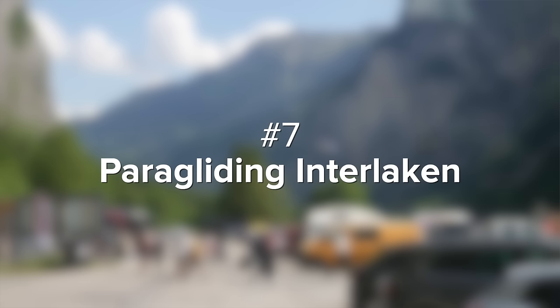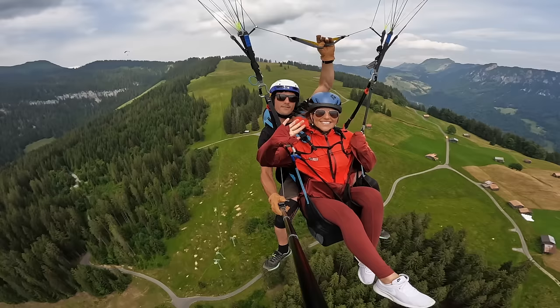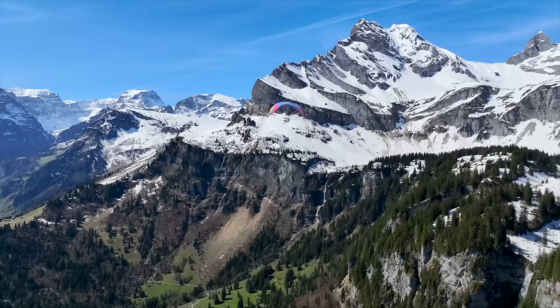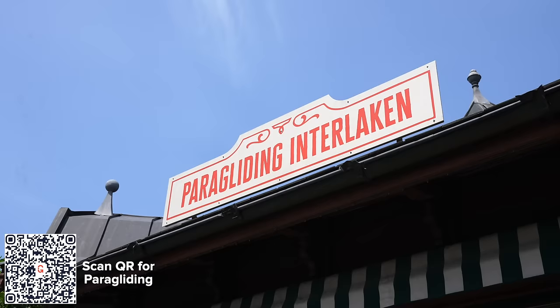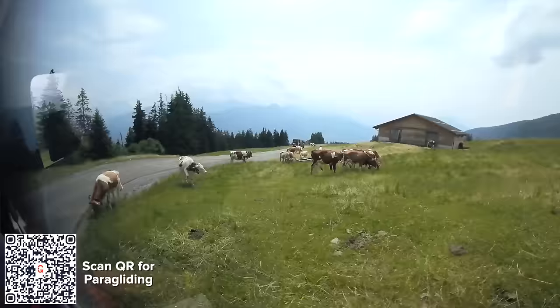Now onto number seven, paragliding over Interlaken. Paragliding in Switzerland is high on everyone's bucket list and there's no better place to do it than Interlaken. You can do it year-round, so winter is probably just as magical. The price is steep at around $210 per person for about 20 minutes, but we still think it was worth it. You'll get picked up in Interlaken and drive 20 minutes high up into the mountains.